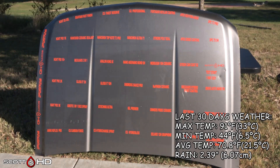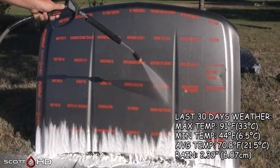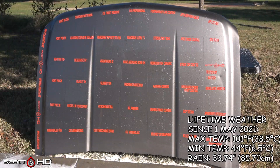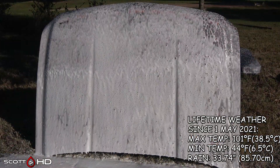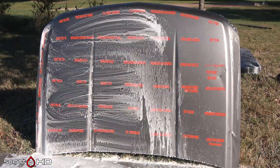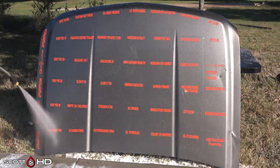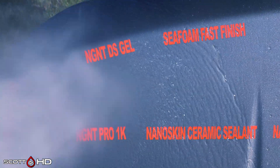First we'll foam it down using Chemical Guys Honeydew Snow Foam, rinse it, foam it again, wash it with an Australian sheep's wool wash mitt, and then rinse it off to see how the hydrophobic properties of everything are holding up. I do sort of regret using a silver hood for this — I've adjusted it in post just so you can see it a little better on camera.